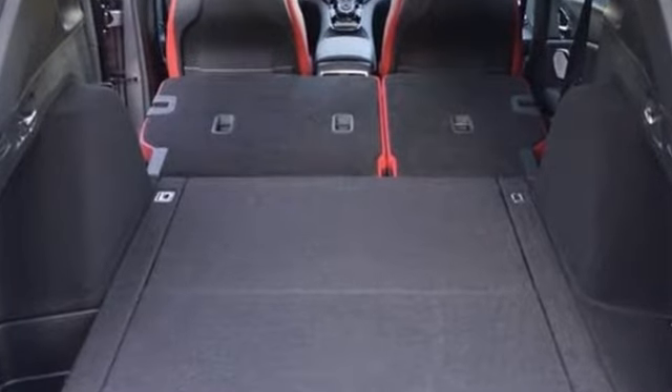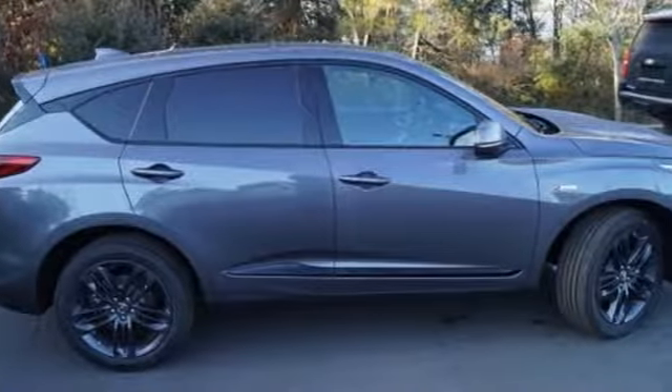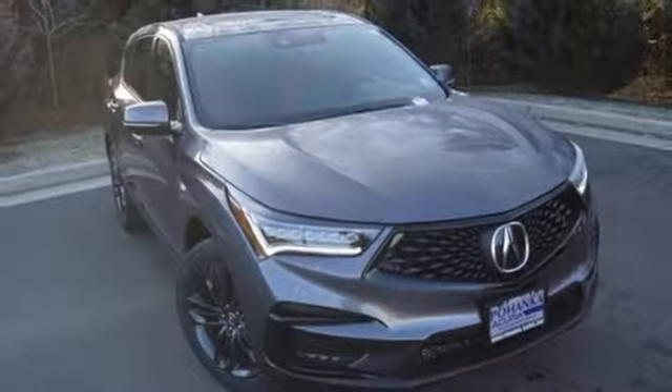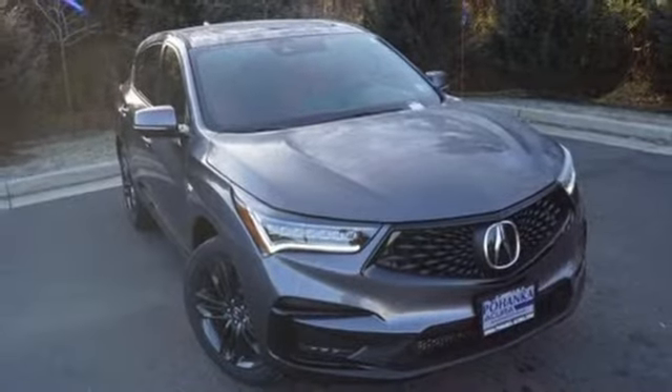Automobile adds: despite the increase in power and cylinder count, the new RDX is more fuel efficient than before. Luxury, performance, Acura. Take it for a test drive today.